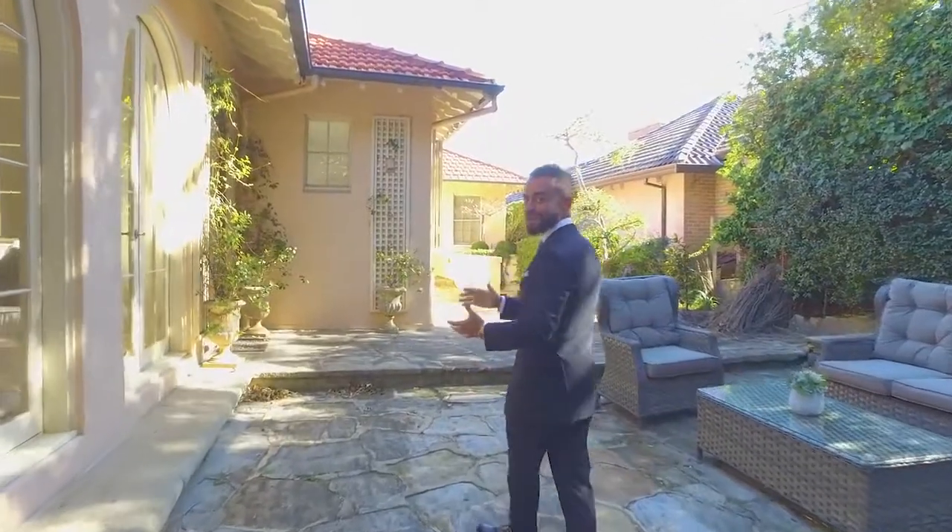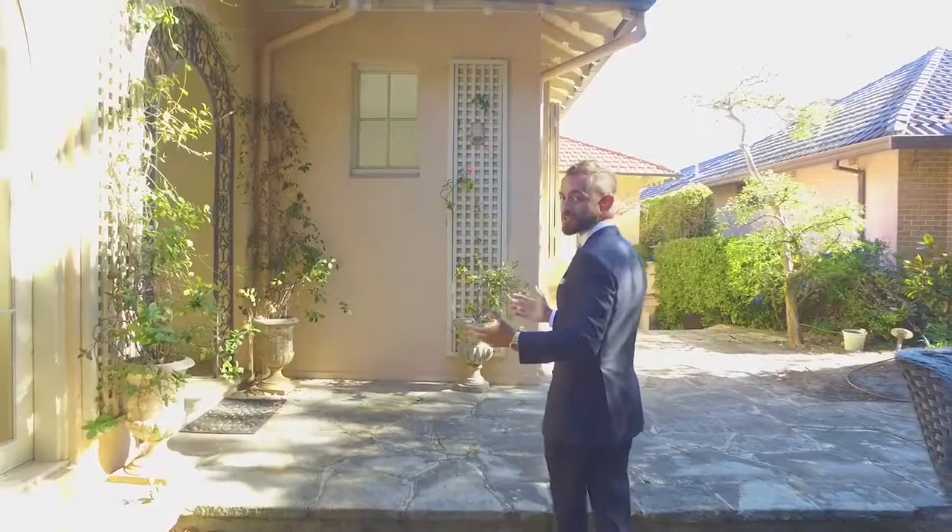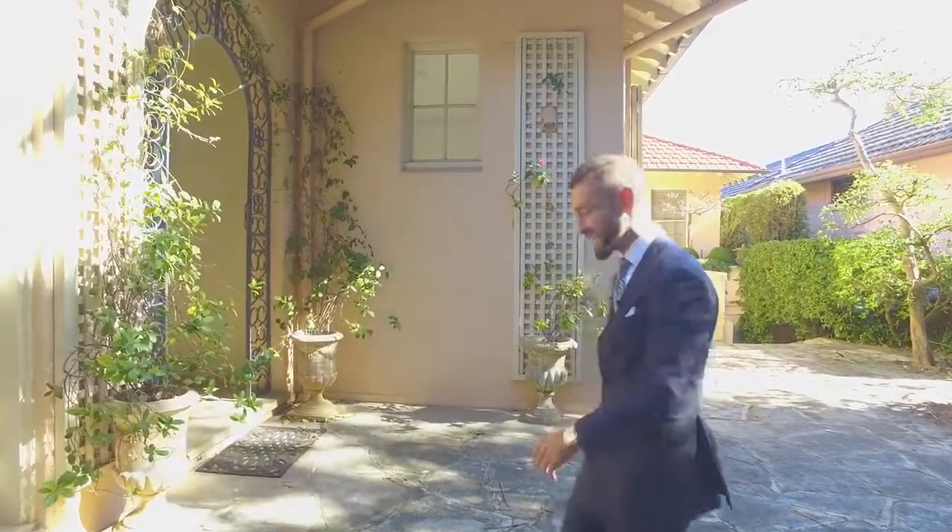Set on a close to 900 square meter parcel located in one of the best streets of Sydney's most desirable suburb, this one's charm factor is going to seriously impress. Let's check it out.